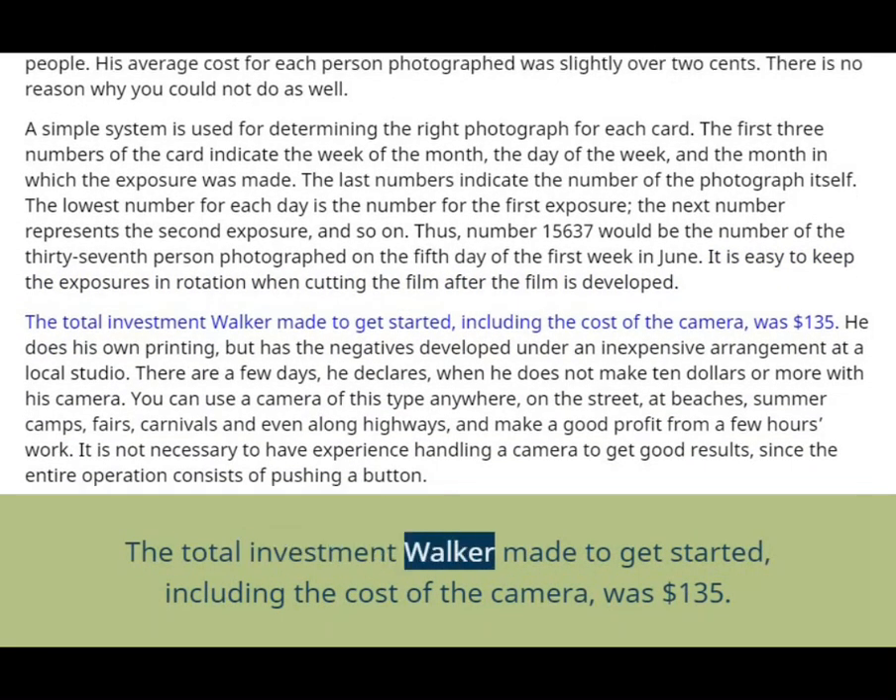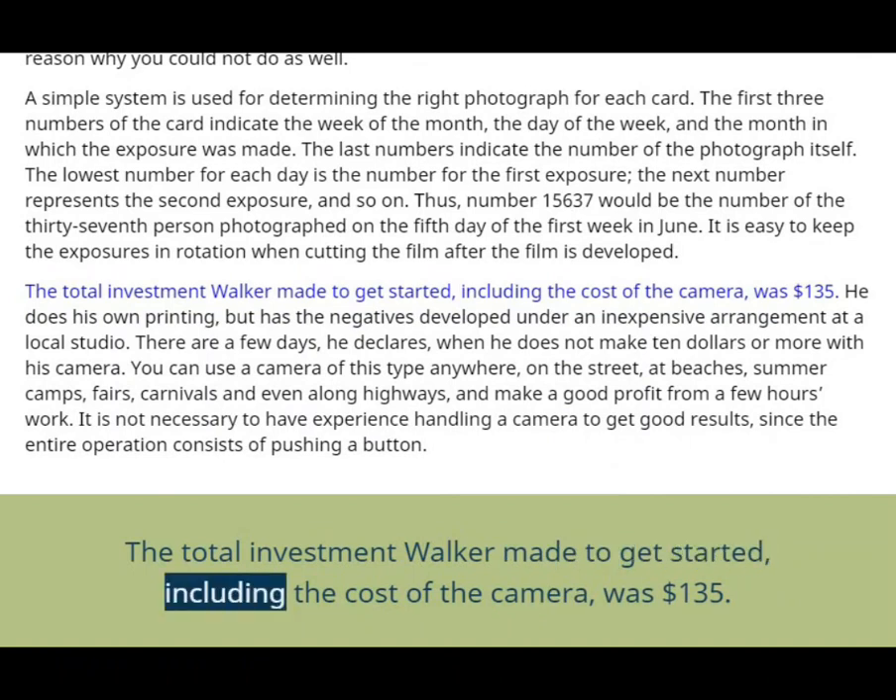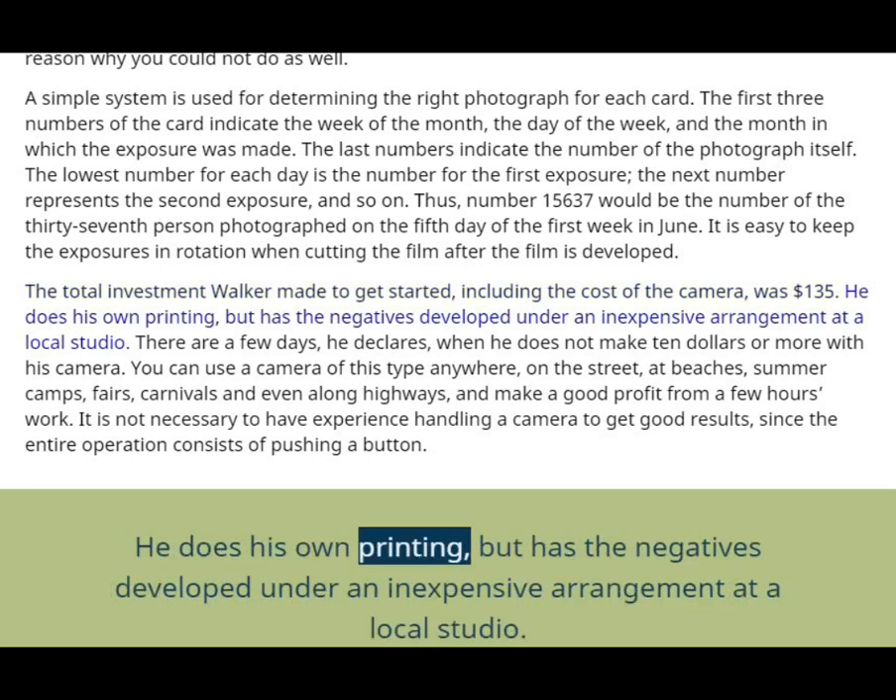The total investment Walker made to get started, including the cost of the camera, was $135. He does his own printing, but has the negatives developed under an inexpensive arrangement at a local studio.